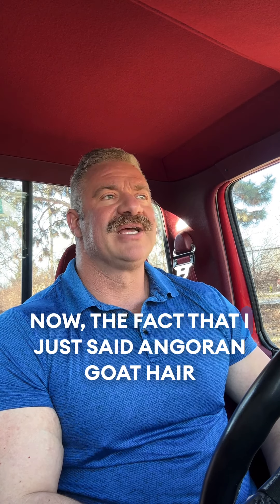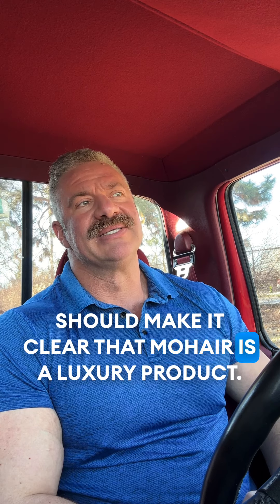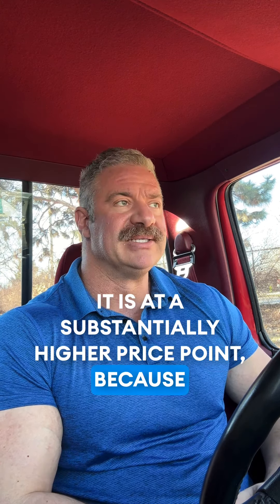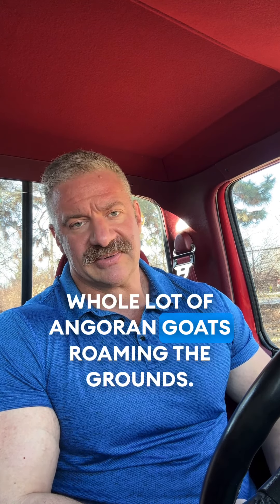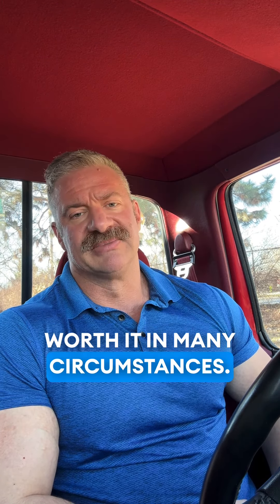The fact that it's made from Angora goat hair should make it clear that mohair is a luxury product. It is at a substantially higher price point because if you look around you don't necessarily see a whole lot of Angora goats roaming the grounds. So it's pricey, but it is worth it in many circumstances.